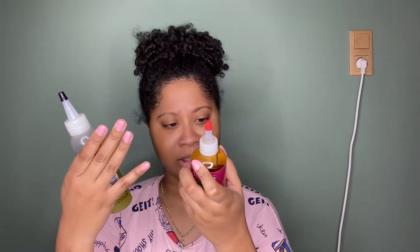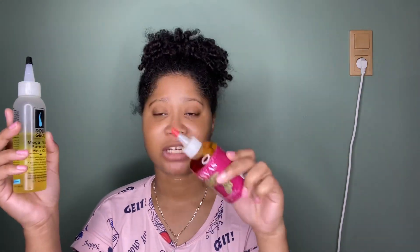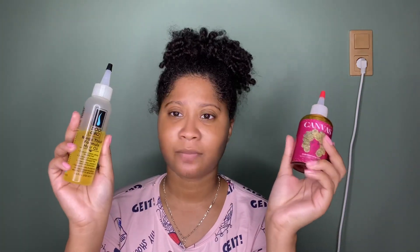The two oils don't share any ingredients in common — the Canvas Beauty one doesn't even have castor oil, so I'm surprised it grew my hair. In terms of growth, the Canvas Beauty grows my hair from one inch to an inch and a half per month all over. The Do Grow gave me two inches in the front but only half an inch in the back.